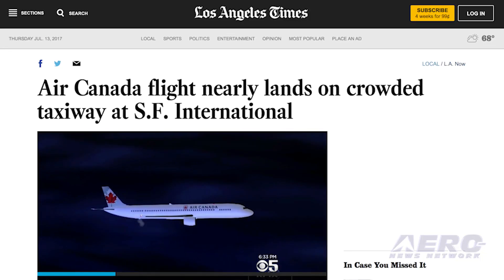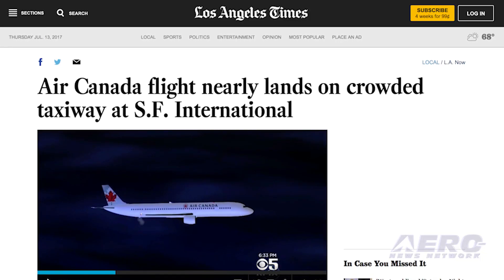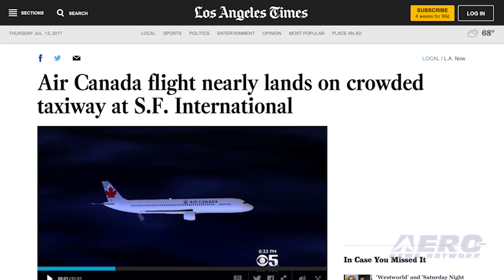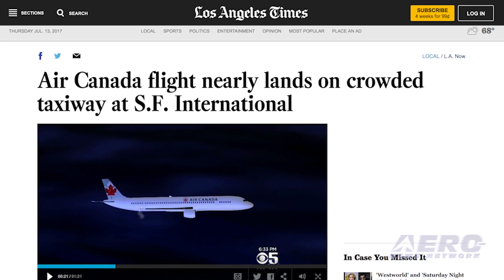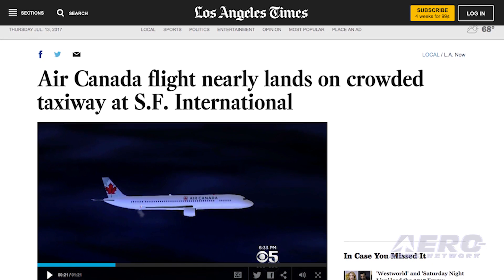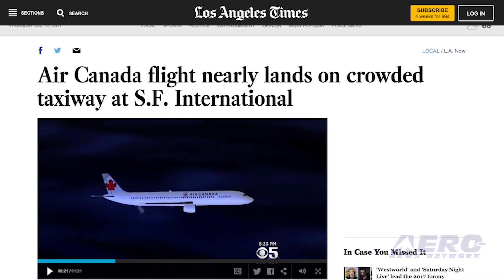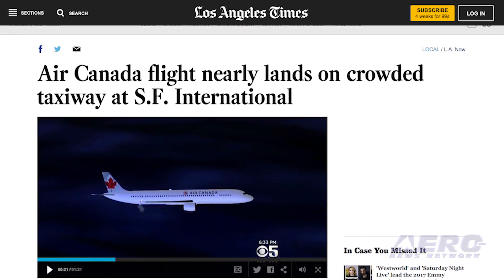This could have gone really, really badly. The pilot of an Air Canada A320 on approach to San Francisco International Airport lined up to land on a taxiway on which four airplanes were lined up for takeoff. Media reports indicate it is not yet known exactly how close to the ground the A320 came, but recorded audio from the tower indicates that one pilot said the plane flew directly over them. The transcript of the audio indicates the pilot was apparently unaware he was lined up on the taxiway rather than the runway.